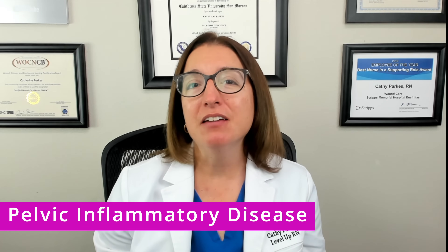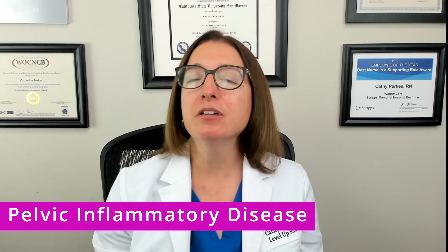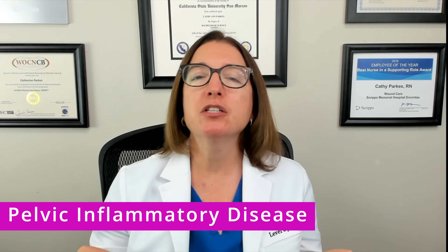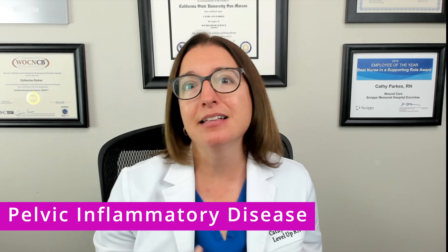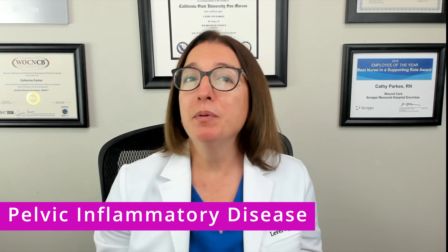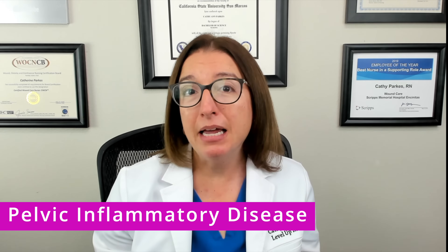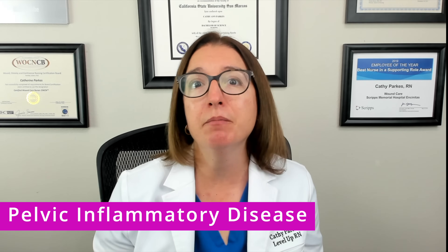Let's now talk about pelvic inflammatory disease. As I mentioned before, this is a key complication that can result from a chlamydia or gonorrhea infection. With PID, sexually transmitted bacteria spreads from the vagina to the uterus, fallopian tubes, and/or ovaries, and this can lead to infertility as well as sepsis and death. PID is often asymptomatic, but when symptoms are present, they can include lower abdominal pain, pelvic pain, menstrual irregularities, painful urination, and possibly a fever.